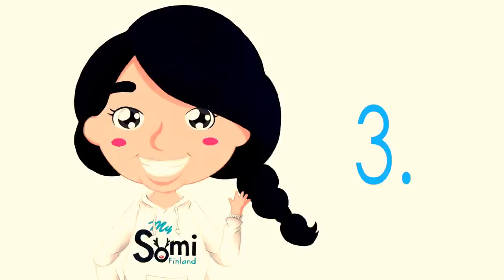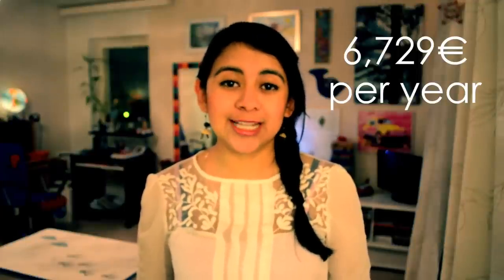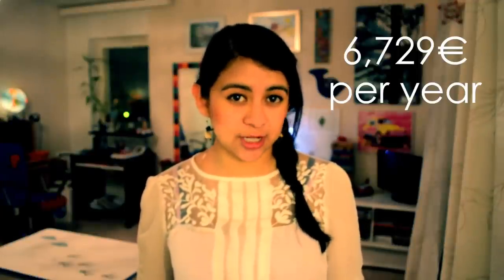There might be different requirements depending on the country, but two of the most important are your bank statement and health insurance. This is where we start talking about financing your studies in Finland — if you're applying for a student visa, you have to prove that you are financially stable to live through your studies.